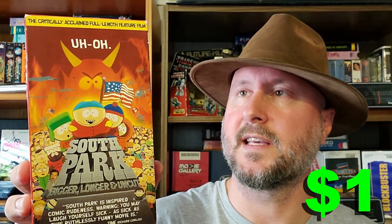We have South Park: Bigger, Longer & Uncut. Is this a South Park movie? Honestly, I don't really know — I haven't seen any South Park since 1996, so I'm kind of out of the loop.